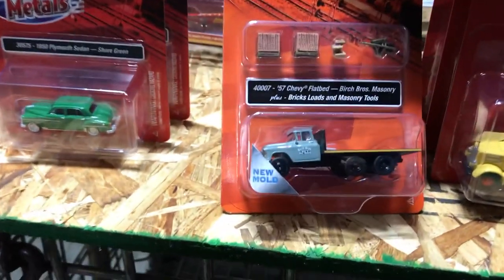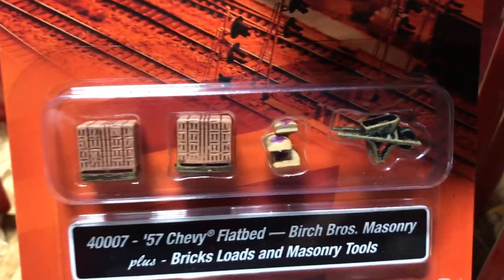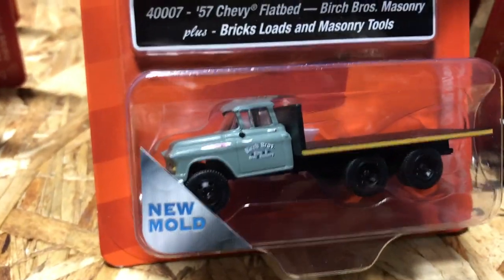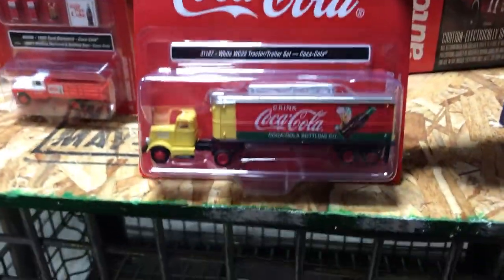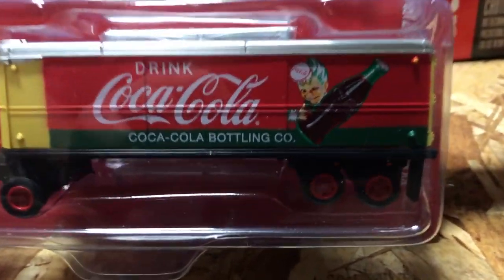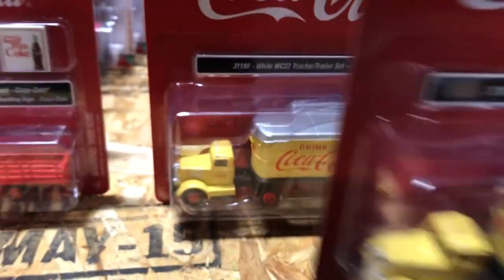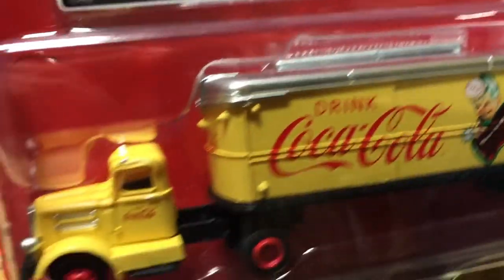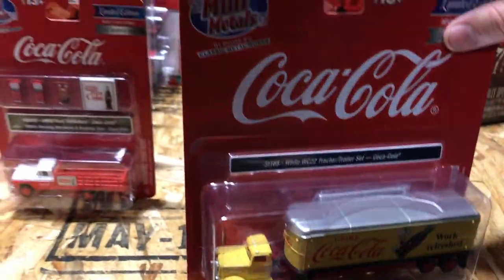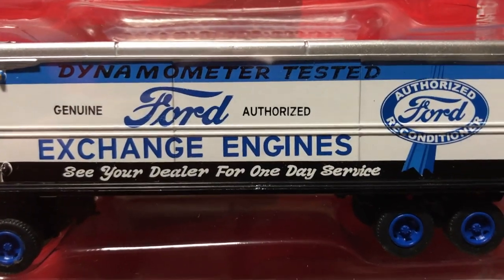Also new in HO, the 1957 Chevy flatbed Birch Brothers Masonry two-pack — a new mold that comes with a skid of masonry blocks, bags of sand, and a little wheelbarrow. Lastly in HO, the White WC-22 tractor-trailer set with three variations: a yellow and red Coca-Cola trailer, a pure yellow Coca-Cola trailer with 'Work Refreshed' logo, and a Ford Exchange Engines dealer parts vehicle in white and blue with authorized Ford logos.